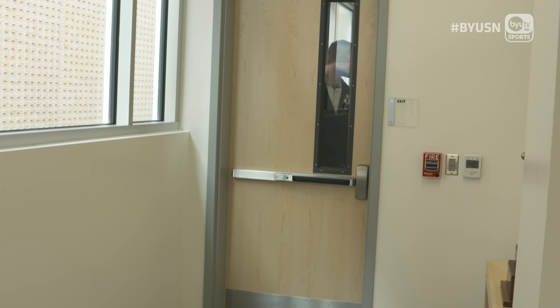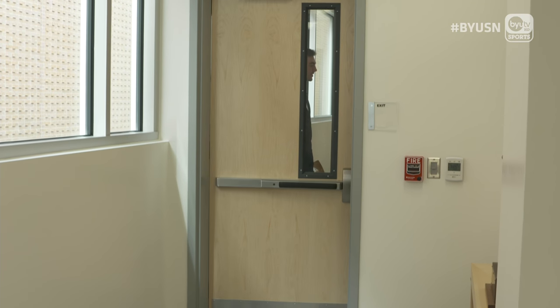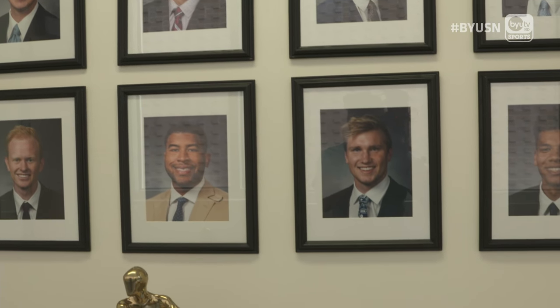Coach Rose is through there. Good luck, guys. The offices where it all happens — the children's portraits on the wall. That is great. I love it.